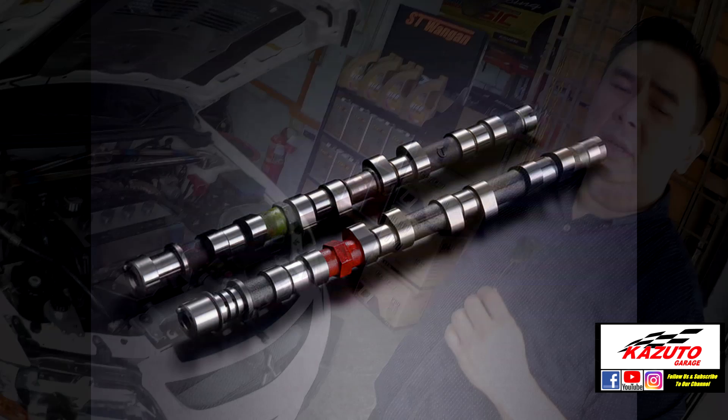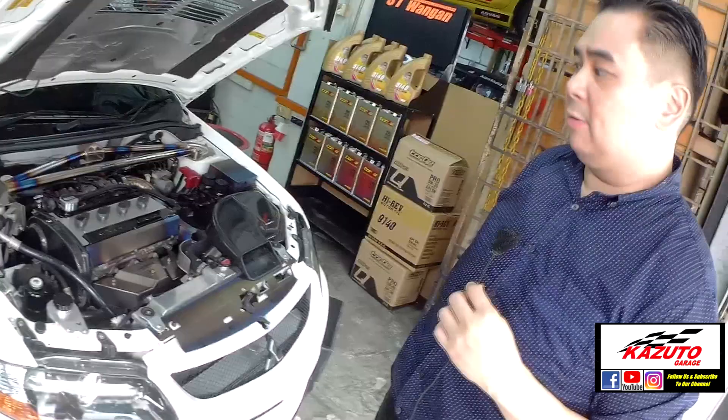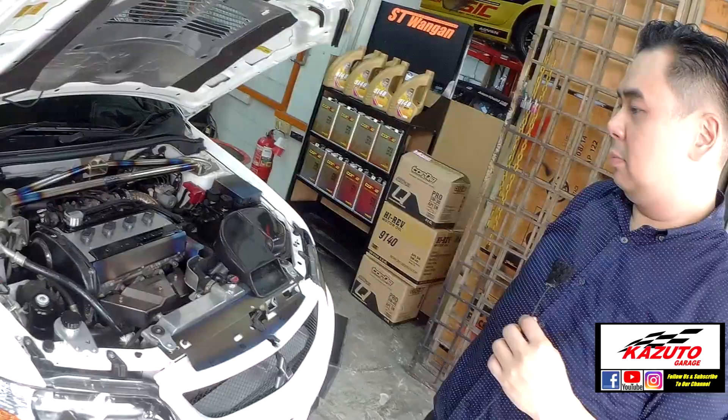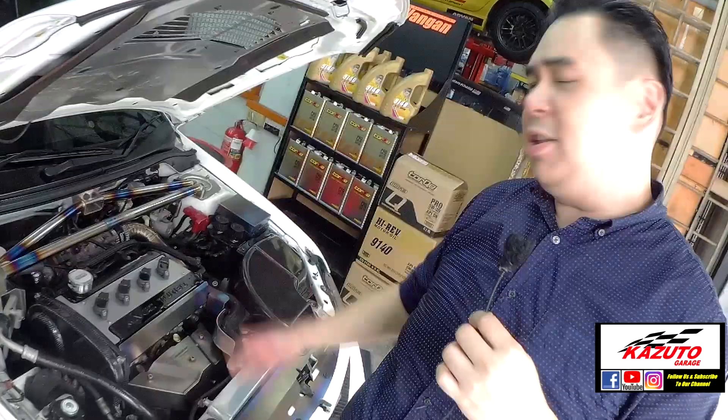So this is considered the first MIVEC Turbo for the EVO-lution, right? Yes. You have tried other EVOs before. What do you think about this invention of MIVEC Turbo compared to before when it was only Turbo 4G63? It's brilliant. FK2 and FK8, they're only doing this now. Mitsubishi has been doing this 15 years ago.